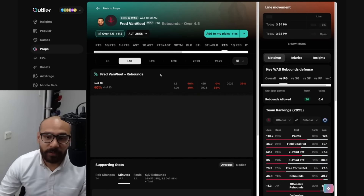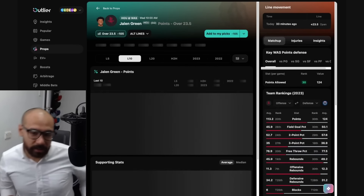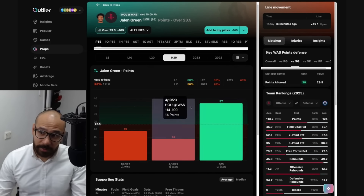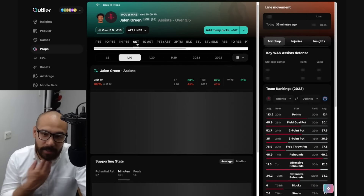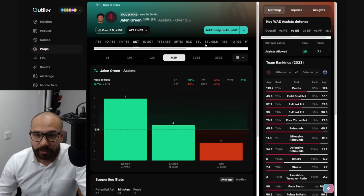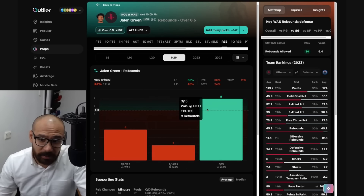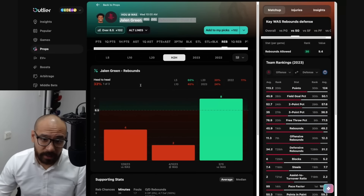Looking at Van Vleet's rebound numbers — line at four and a half, covered in four out of his last 10, good matchup, but he only had three rebounds last time against the Wizards. Looking at Jalen Green — been playing quite well without Sengun. Two out of three games he's gone over since Sengun's been out. Great matchup against the Wizards, covered in five out of his last 10 games. He scored 37 points the last time he played the Wizards — four days ago — covering in one out of his last three against them. His assist numbers — line at three and a half, covered in four out of his last 10, only had two assists last time against the Wizards. His rebound prop — six and a half — covered in three consecutive games now without Sengun. Good matchup, and got eight rebounds last time he played them. His rebound prop has my interest, as does his points prop.